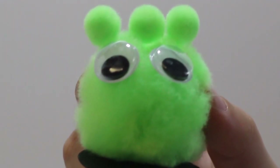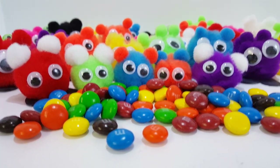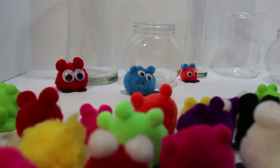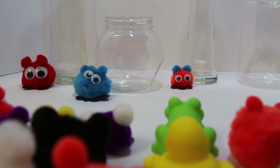Hey Toadie, can you help us sort all these M&Ms by color? Sure Green, let's do it! Let's put a puffy into each container, that way we can match the same M&M color to the color of the puffy.